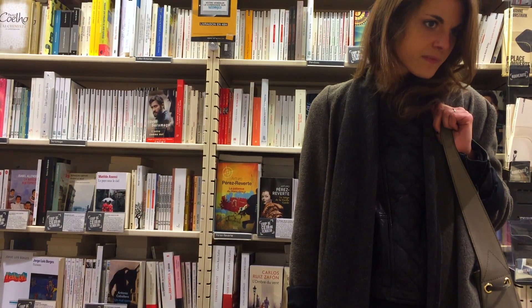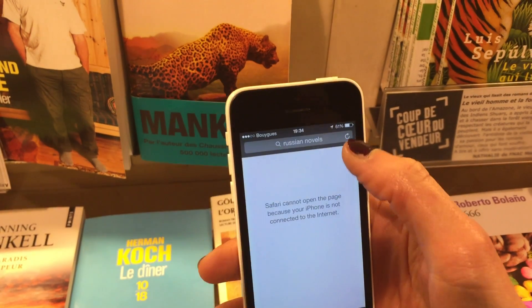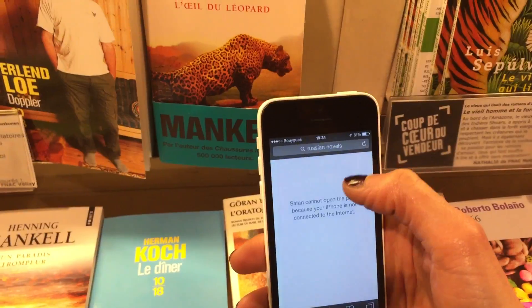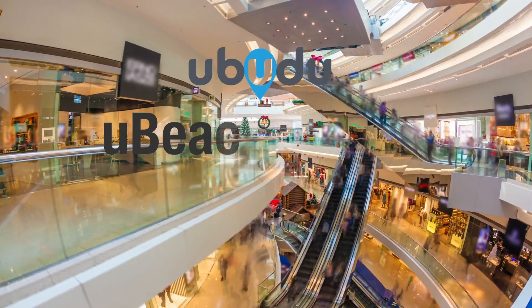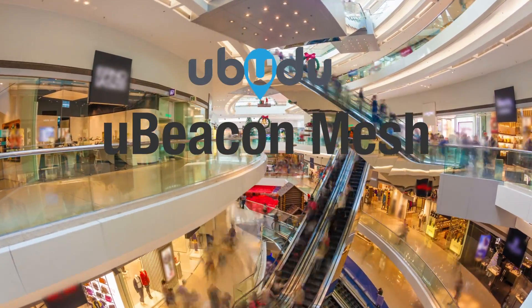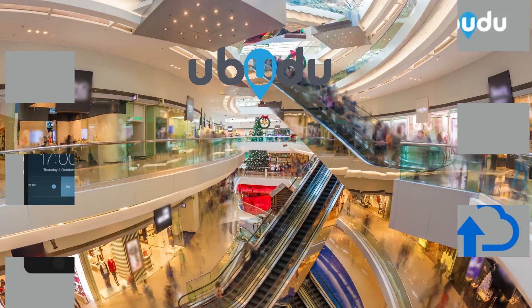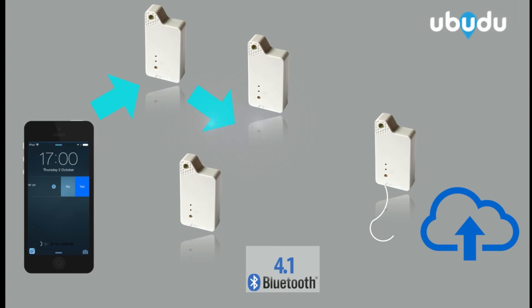Now, what if Jane can't find the book with no sales assistant around and no internet connection? Meet uBeacon Mesh — the new solution to connect customers with retailers in any situation. uBeacon Mesh is a network of beacons communicating with beacons,